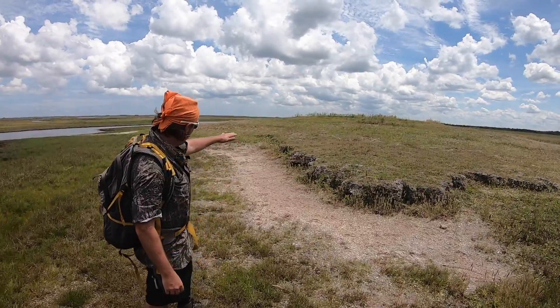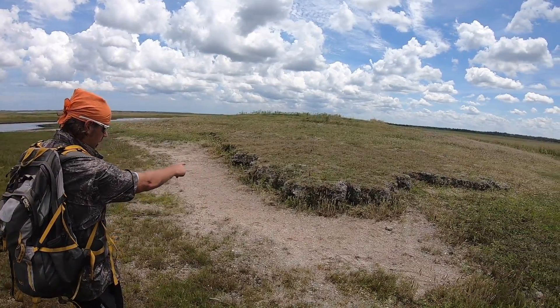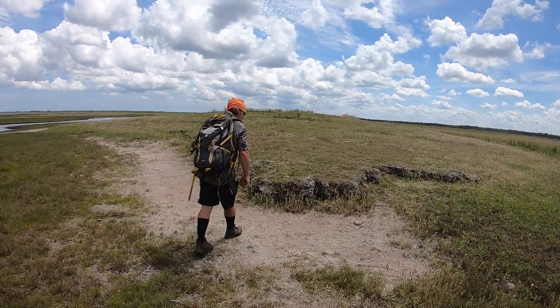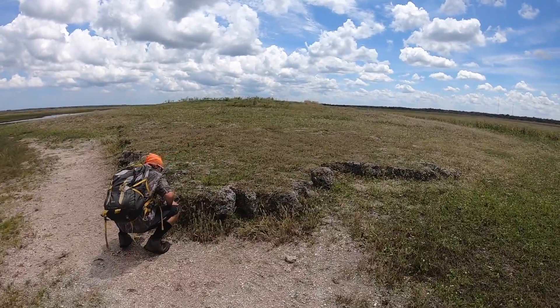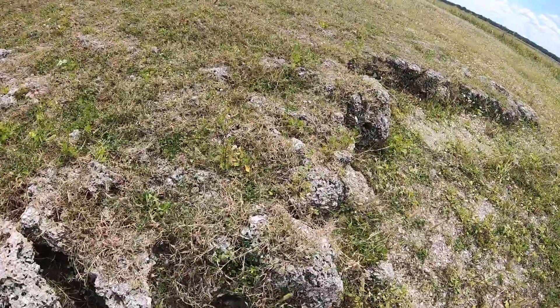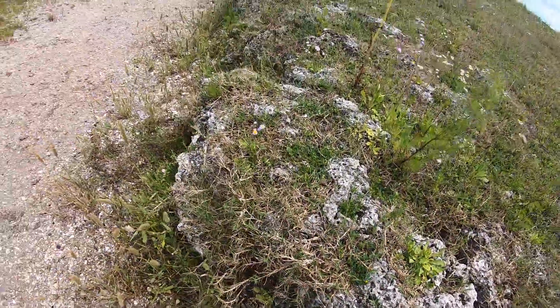Really neat mound. You can see right here a lot of shells — you can see the petrified shells here. Mussel and freshwater snail.